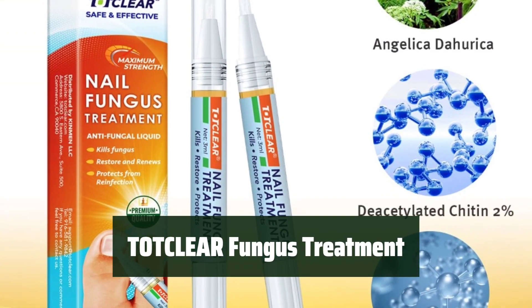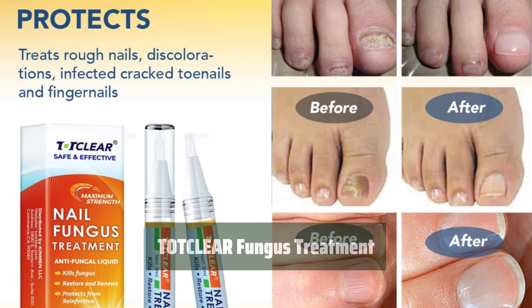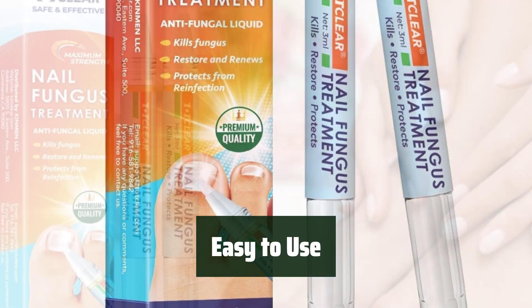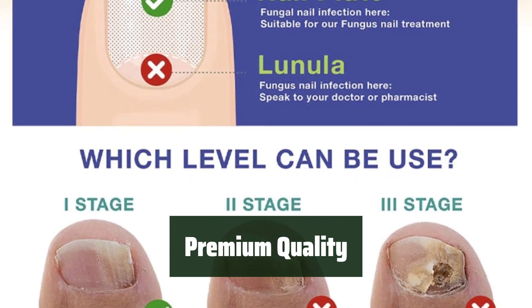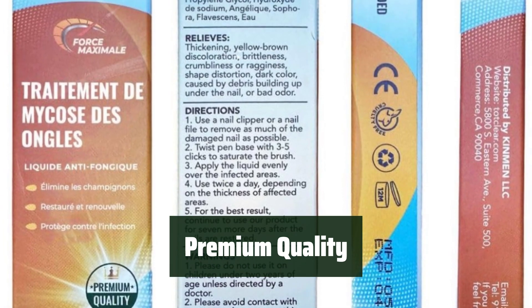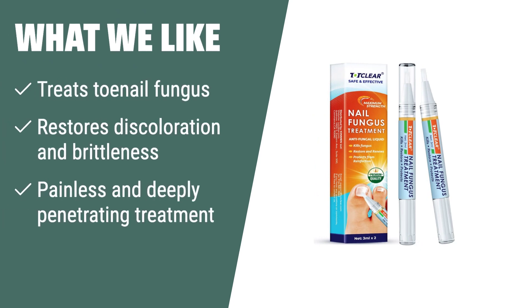Number 2. Experience visible improvements in just a few weeks with this specially designed brush applicator. Restore discoloration and brittleness, bringing your nails back to health. Easily apply the clear liquid onto the affected areas with its specially designed brush applicator. It is a painless and deeply penetrating treatment that targets the root of the problem, providing you with a comfortable experience. The premium quality formula helps restore discoloration and brittleness, bringing your nails back to health. Suitable for all skin types, it is a cruelty-free solution that can help you regain healthy and beautiful nails. If you are dealing with toenail fungus, athlete's foot, or jock itch, you should consider this fungus treatment. With its specially designed brush applicator, you can easily apply the clear liquid onto the affected areas, leading to visible improvements in just a few weeks.